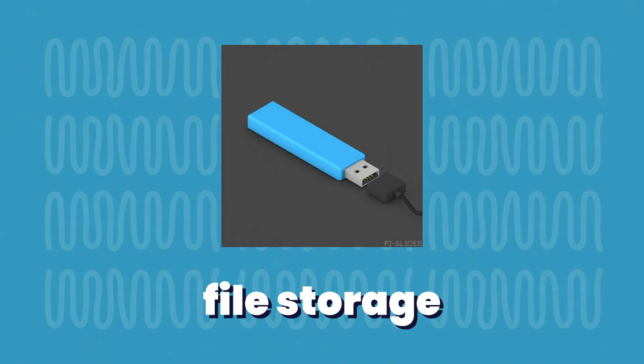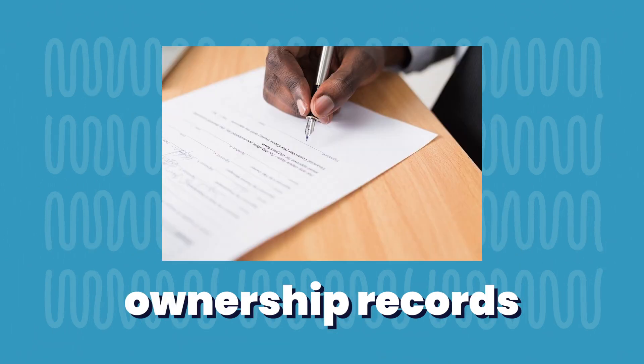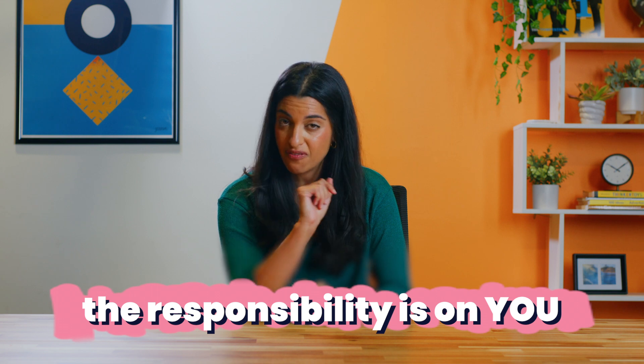These are just a few ways that blockchain can be used, but there are tons of other possible uses like file storage, the sharing economy, charities, ownership records, and much more. The technology behind blockchain is what makes it reliable and trustworthy. But it's very important to keep in mind that without banks as your custodian, the responsibility is on you to monitor and secure your funds.